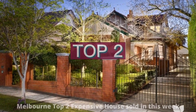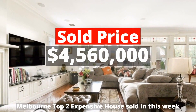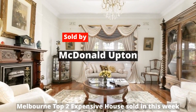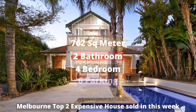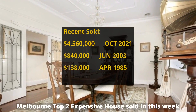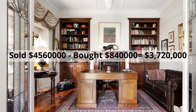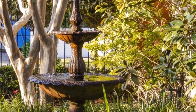Top 2: $4,560,000. 45 Ardmillan Road, Moonee Ponds, Victoria 3039. Sold by MacDonald Upton. This building has 762 square meter land, 4 bedrooms, 2 bathrooms and 6 parking spots. It was bought for $840,000 in June 2003, making around $3,720,000 profit.